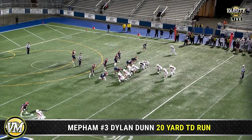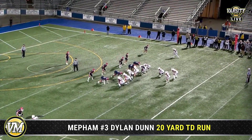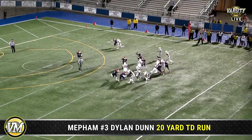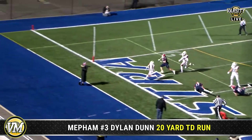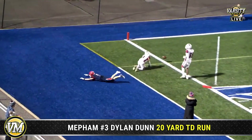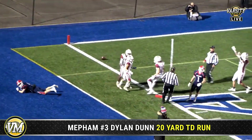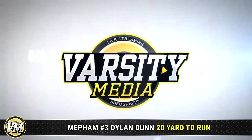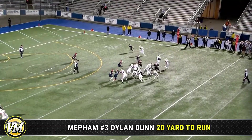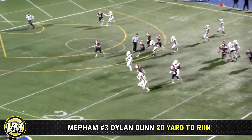Port, second and four. The 22 off the timeout. Oh, look at this — a little wildcat action. Bouncing to the outside and diving towards the end zone. Did he get in? He did! Touchdown from Mepham. Downfield blocking — he's the reason that this is a touchdown. Dylan Dunn out of Wildcat.